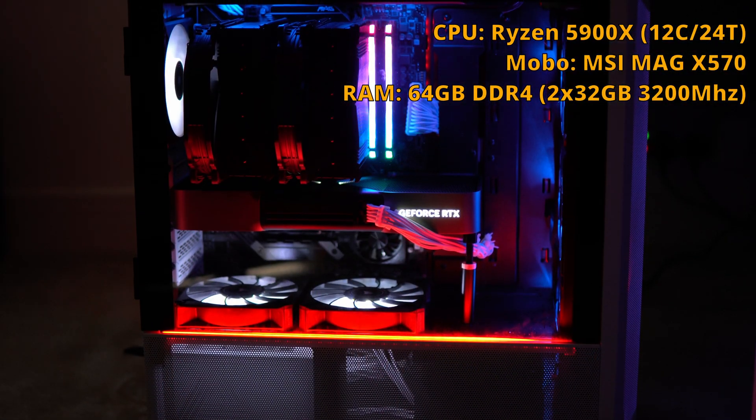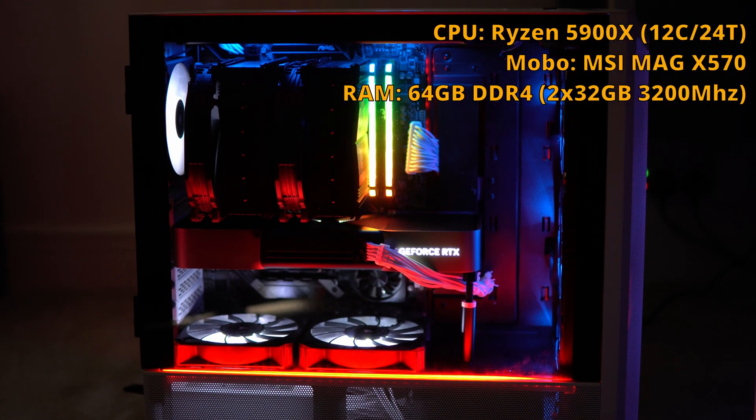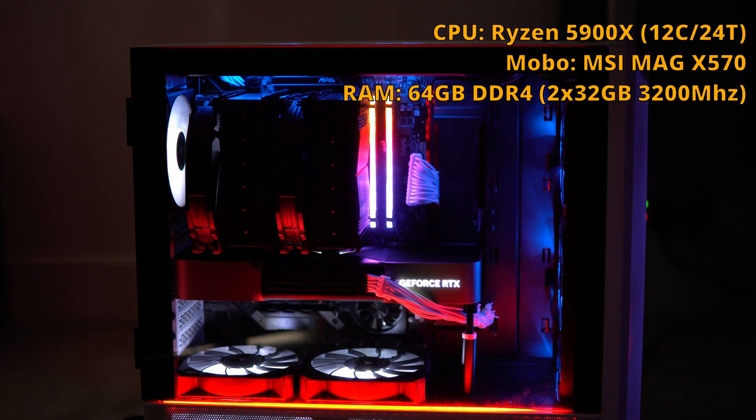My main workstation computer, which I mainly use for video editing, has a 5900X which is stuck on AM4. It's got 64 gigs of RAM, but that's DDR4 running at 3,200 megahertz. So it's not anywhere near as powerful as what the tech reviewers are using.